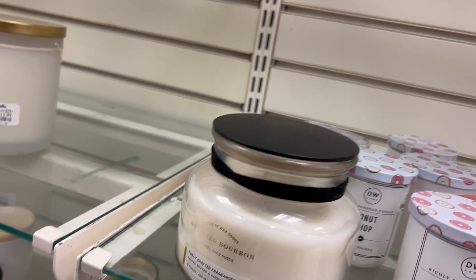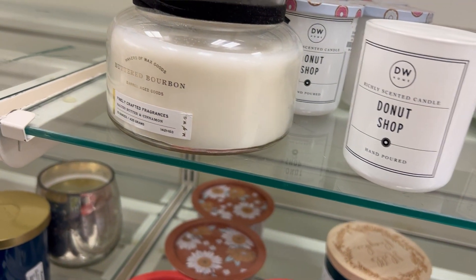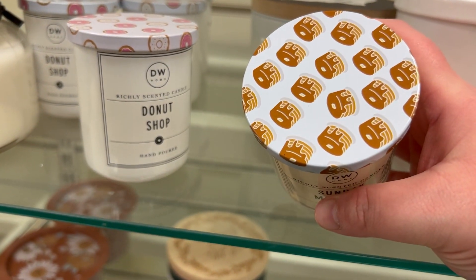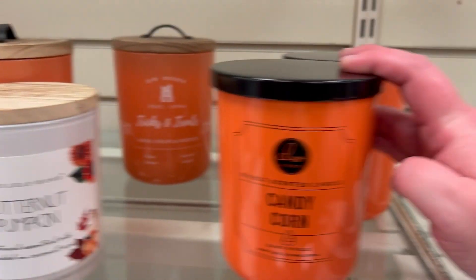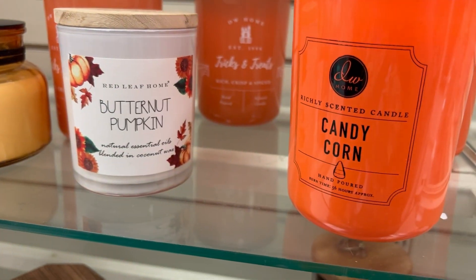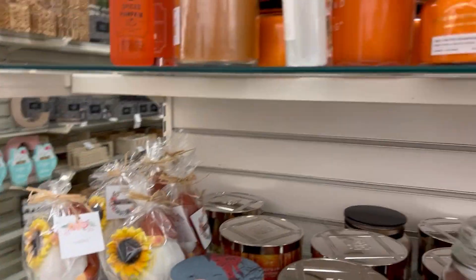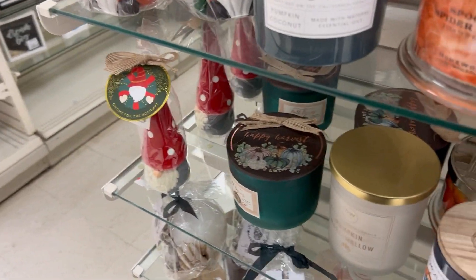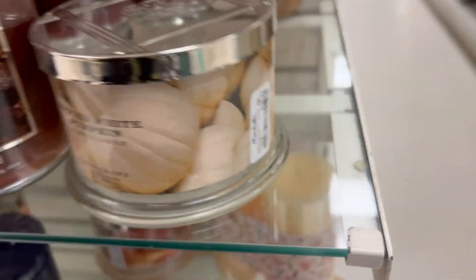In the candle section, it looks like they're clearancing everything out — the shelves are starting to look empty. In the makeup department there's not too much either. I do see this Mini Donut Shop candle from DW Home for $4.99 — smells really good. They also have the Sunday Morning one which smells like pancakes and maple syrup, also $4.99. And there's a Candy Corn candle for $9.99 — smells sweet and fruity, not exactly like candy corn. There's also a new Spice White Pumpkin one for $16.99.